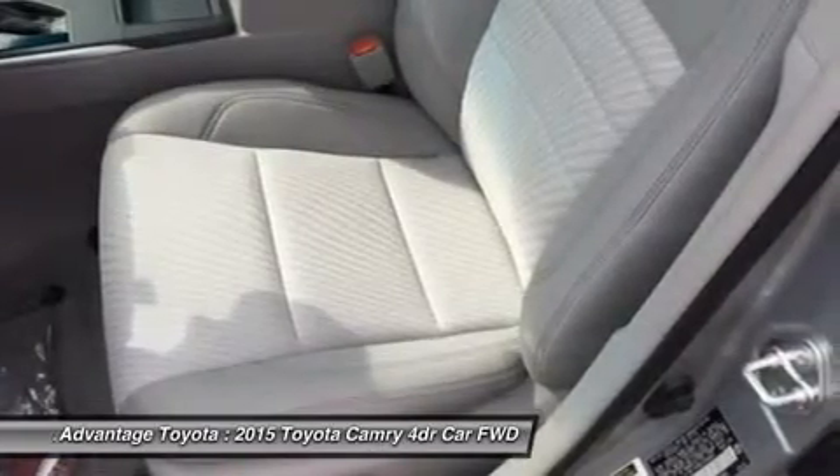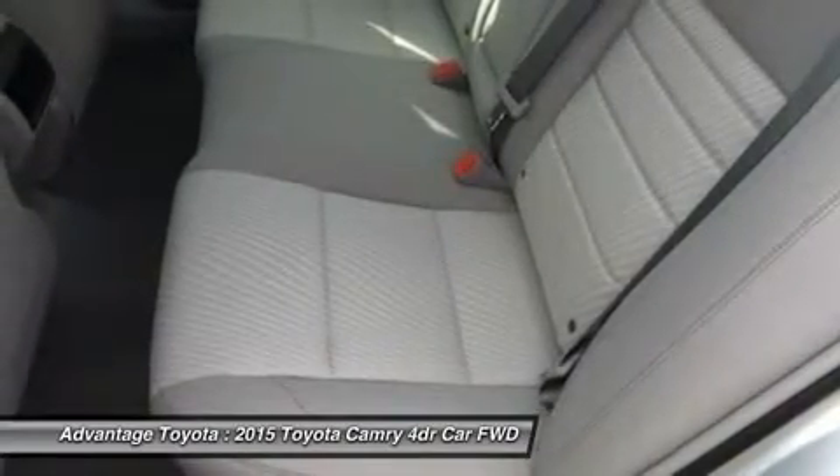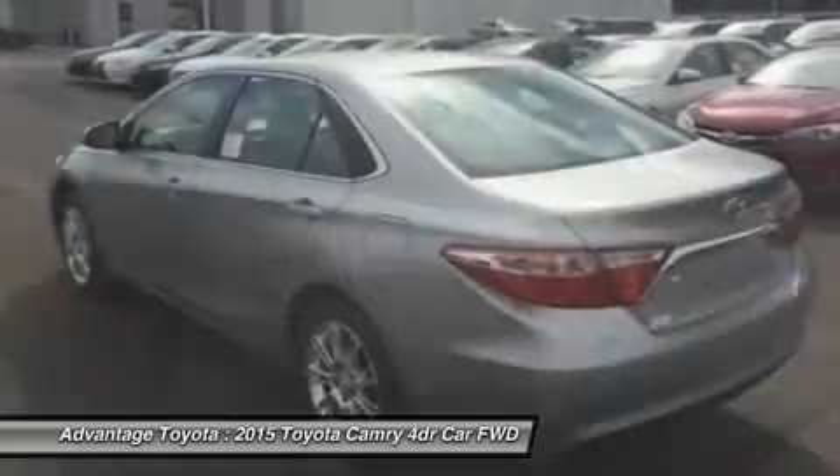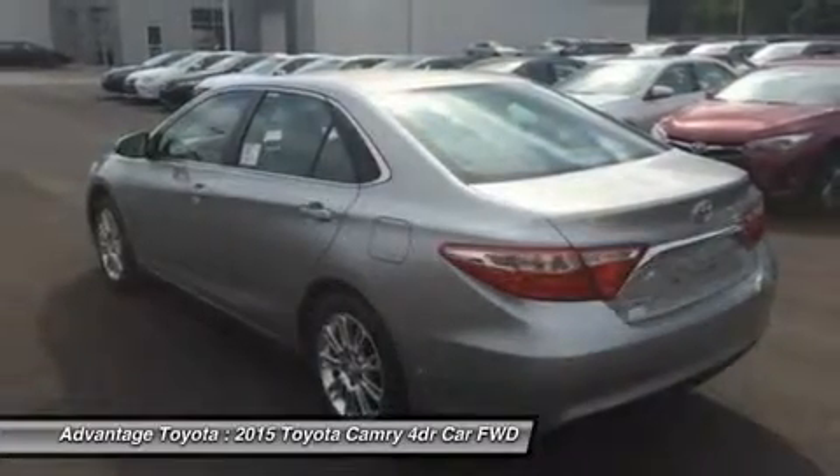Or a 2.5L CVT hybrid engine with 200 horsepower, achieving up to 43 city/41 highway mpg on the LE model, and 40 city/38 highway mpg on the hybrid SE and hybrid XLE models.